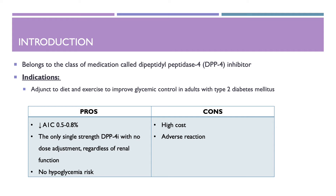Now we will be going into detail about Trajenta. Trajenta belongs to a class of medication called Dipeptidyl Peptidase-4, or DPP-4, inhibitors. Its indication is adjunct to diet and exercise to improve glycemic control in adults with type 2 diabetes. Pros: it decreases A1C from 0.5 to 0.8%. It is the only single-agent DPP-4 inhibitor with no dose adjustment regardless of renal function. There is no hypoglycemia risk. Cons: it is high-cost and has adverse reactions such as pancreatitis.